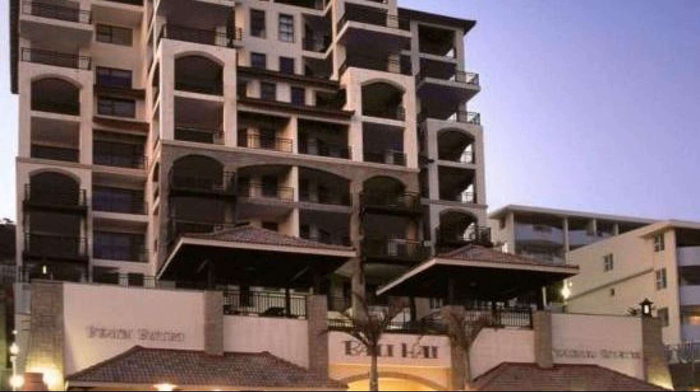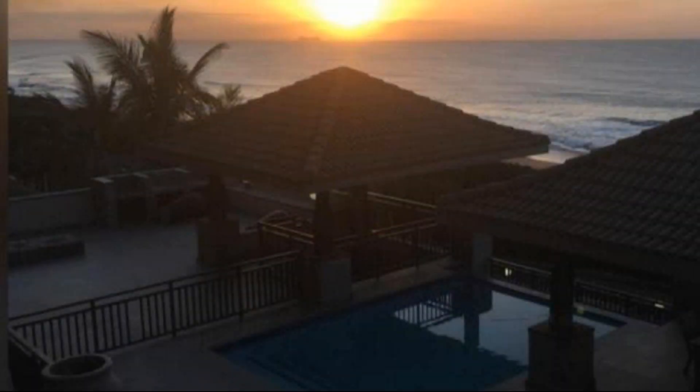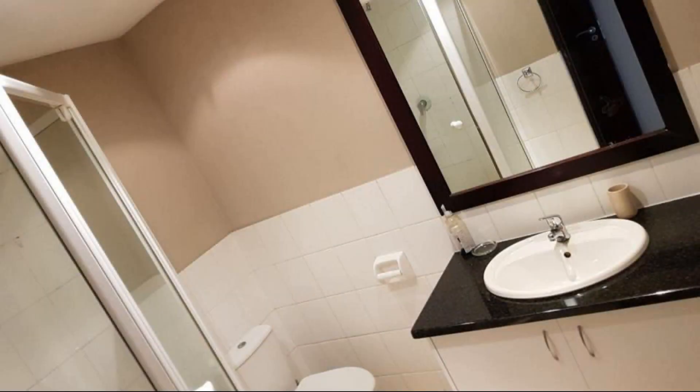If you have already checked out from this property, please share your experience in the comment box. For booking or more details, go to the link in the description. See you soon.